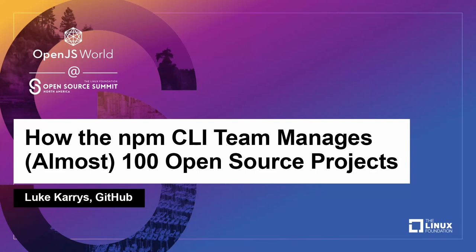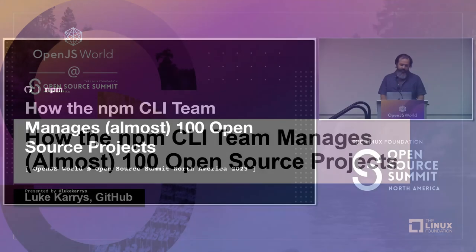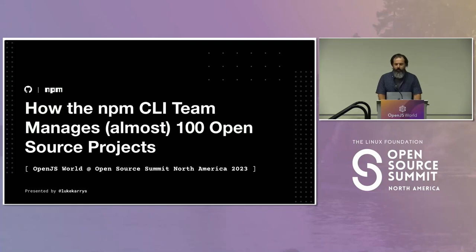This talk is called 'How the NPM CLI Team Manages Almost 100 Open Source Projects.' When I submitted to the CFP, we had about 94. Since then, we've deprecated a bunch and given a bunch away, so we're now in the 80s, which is really exciting. I love to give projects away.